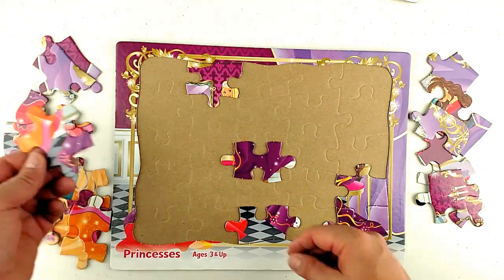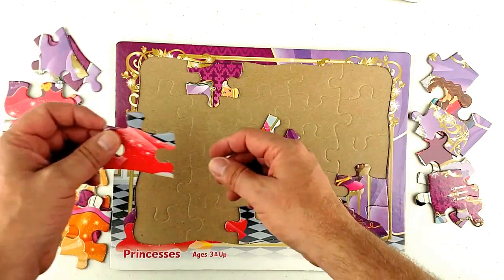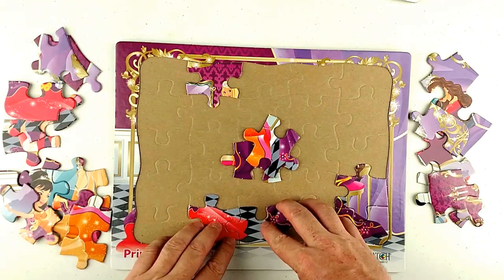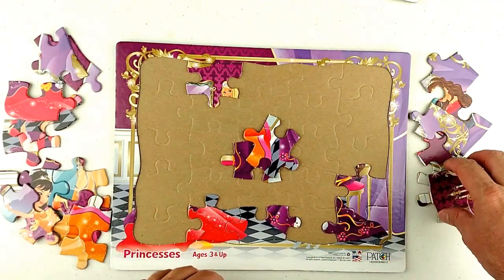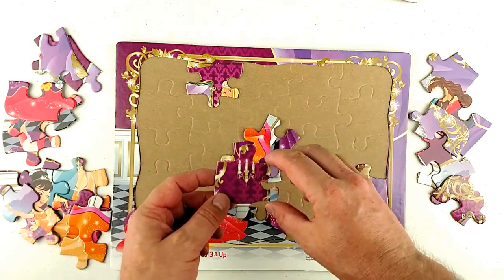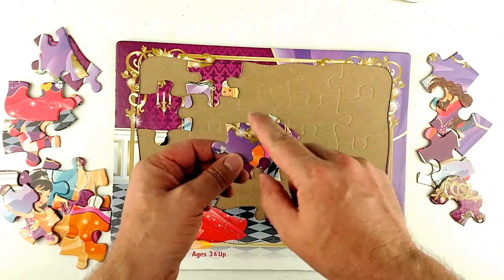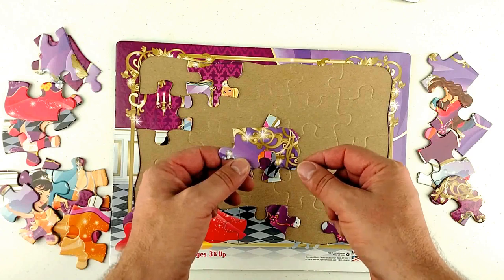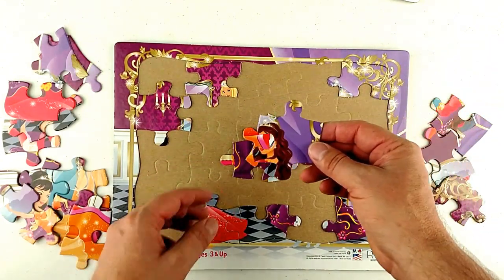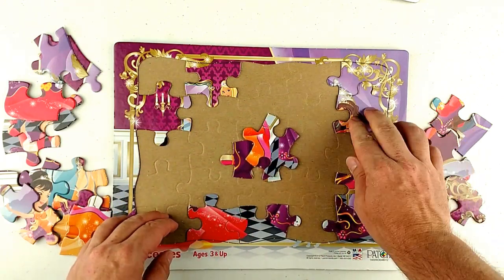This is an interior piece — see, no straight edges. Here's another edge piece, looks like it goes here. There's a smooth edge, so let's see, looks like it goes there. And this is a corner piece — see the nice smooth corner — so I believe it goes right here. Found another edge piece, nice and smooth, it goes right there.